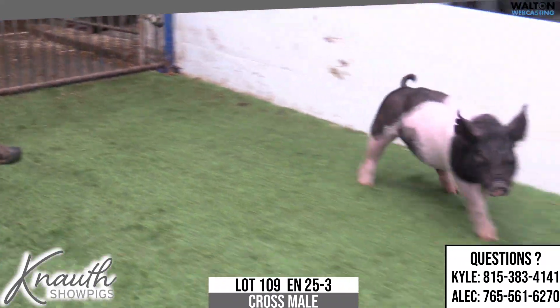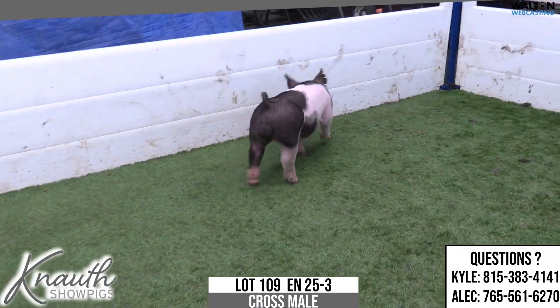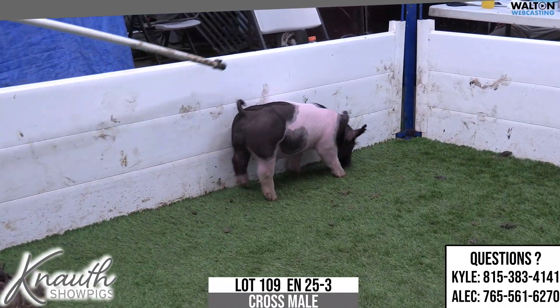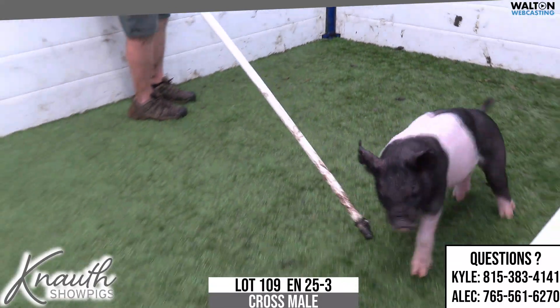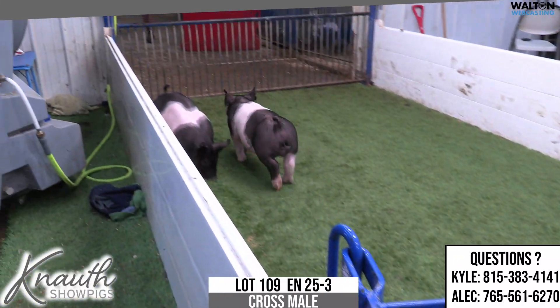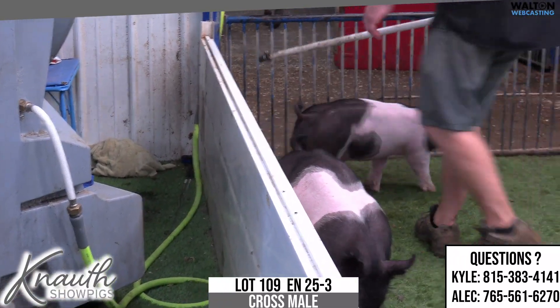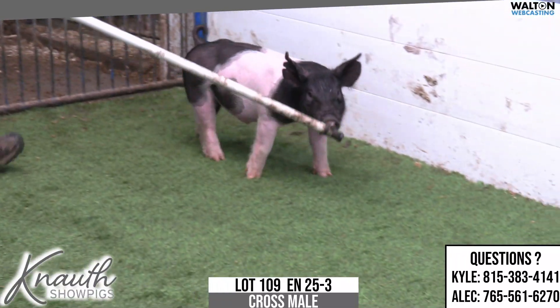Runs uphill. When he wants to show himself off, he'll show you that, and his neck is that neat neck that ties into the top side of the shoulder blade correctly. Not going to need managed, not going to have to worry about the feed bucket on one like this. It's an easy feeding kind that I think can be competitive at a high level. 25-3, lot 109.